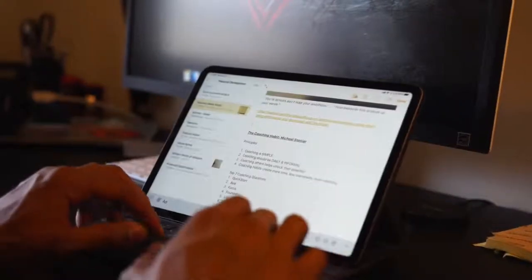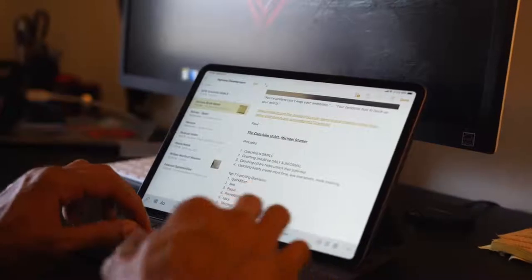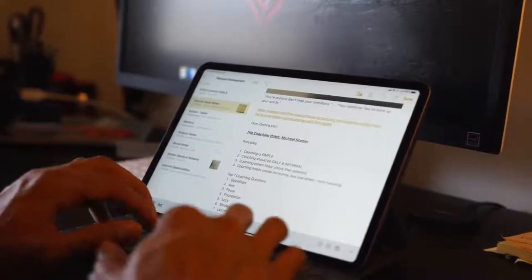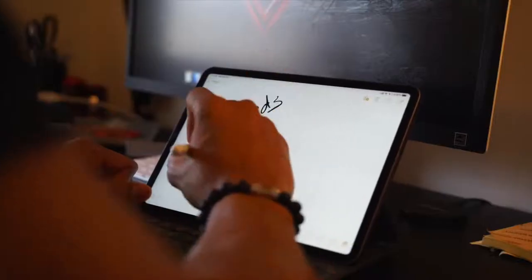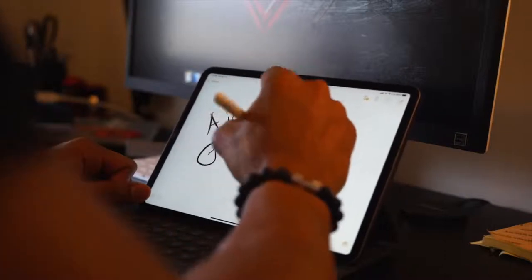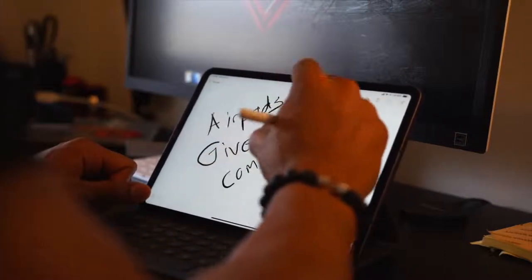I use it for a couple of things. The first main thing I use it for is just taking notes. I have the keyboard case from Apple and I use it to take notes — in fact, I used it to take notes for this very video. I kind of use it like a director when I'm making videos. A great thing about the Notes feature is that when you type notes on your iPad, it syncs over iCloud so I can have it on my iPhone as well.